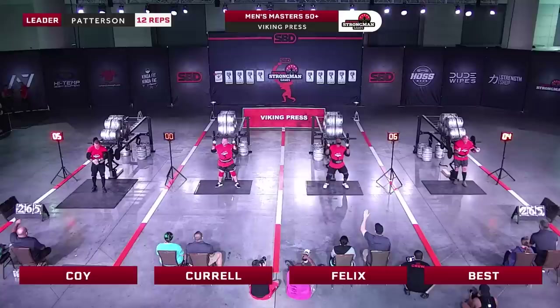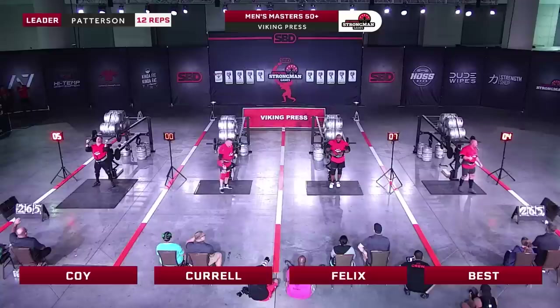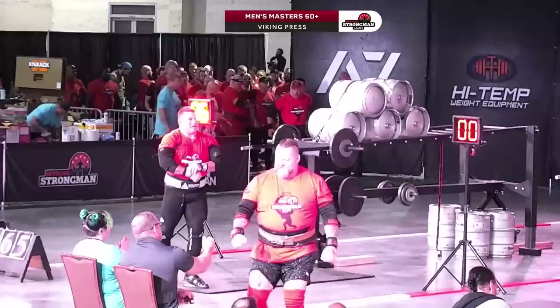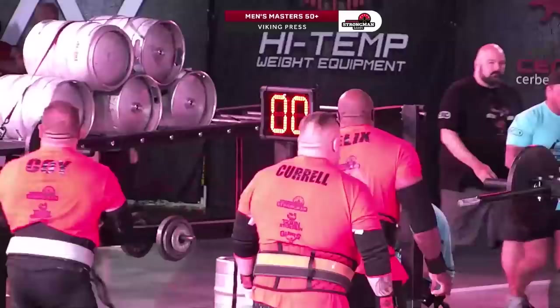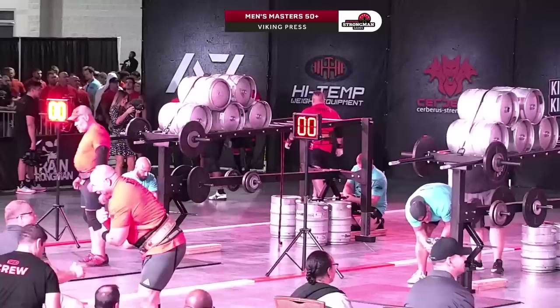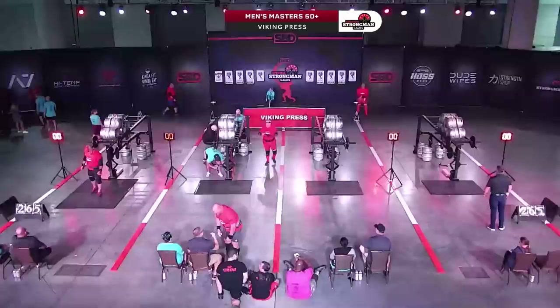Seven reps there for Mark — that's very solid for him on a Viking press. Chad with six reps, second right behind Mark. Nick Best with four reps. Eric Patterson still untouchable with 12 repetitions, and he did not use his legs — it was strict pressing. When you get to this level, you don't need legs. Less moving parts. If you've got strong arms, let them do the work, and Patterson had just that.